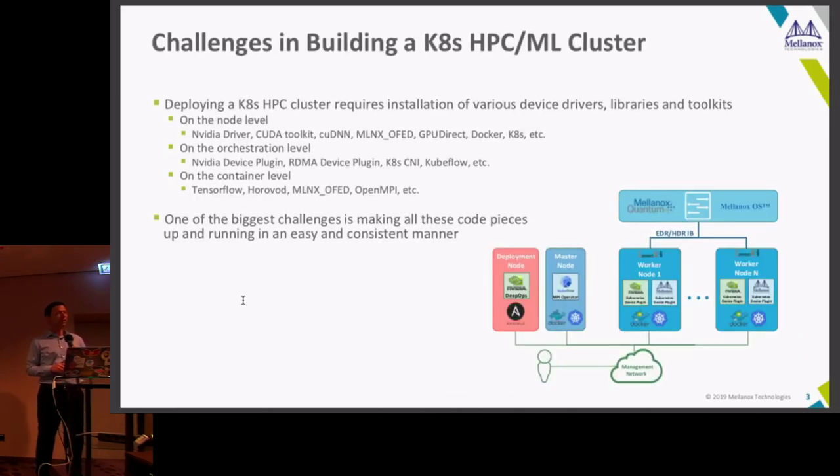It turns out there are so many details you need to take care of when deploying such workloads that it's really complicated. On the node level you need all the drivers installed correctly — the CUDA drivers, the Mellanox drivers, the different toolkits and libraries for DNN, GPU Direct, and Docker. On the orchestration level there are a lot of plugins, and on the container level all the applications like TensorFlow and Horovod. One mistake and it's all broken.